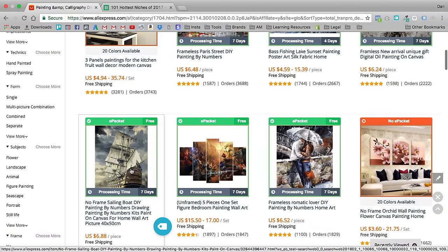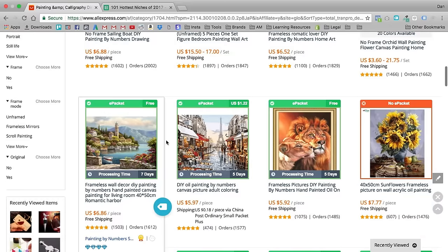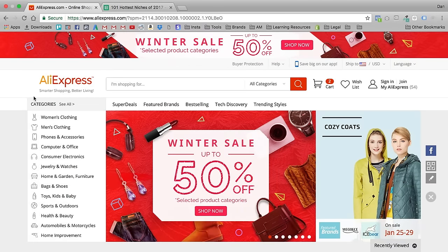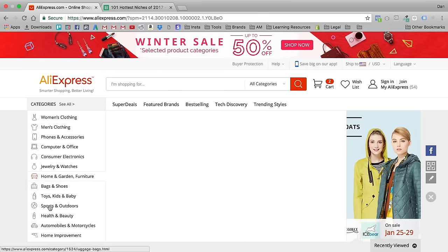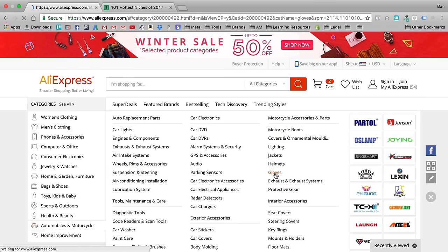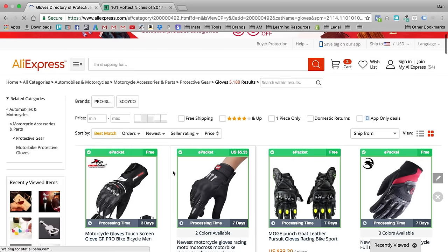If I don't like what I see, I'd go back to the main page and repeat the process. Next, let's do Automobiles and Motorcycles. We have auto replacement parts, car electronics, motorcycle accessories and parts. Let's do motorcycle accessories. Scrolling down the subcategories — one thing I see right away is gloves. So now we have a whole category of just motorcycle gloves.